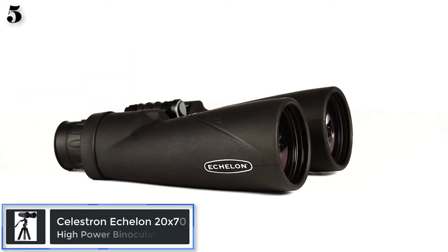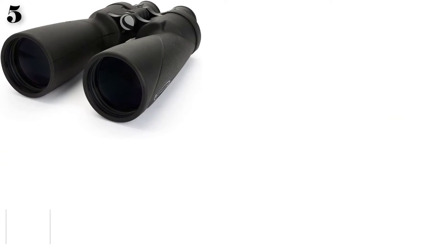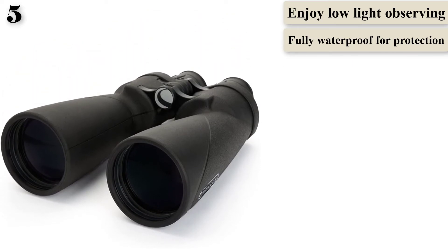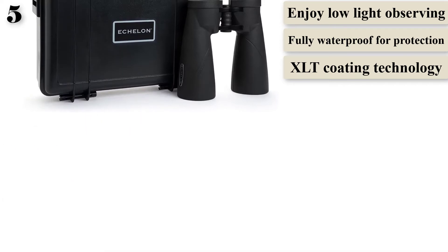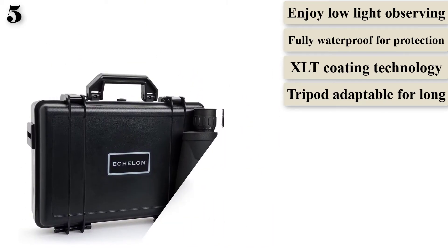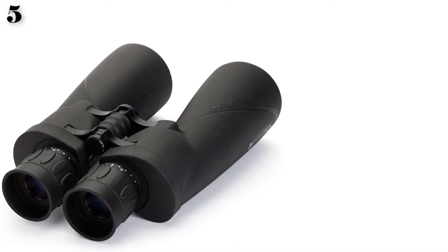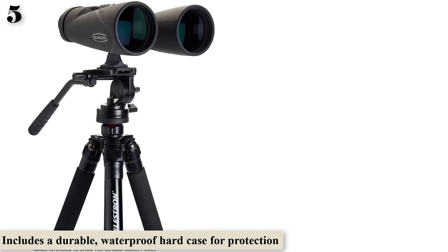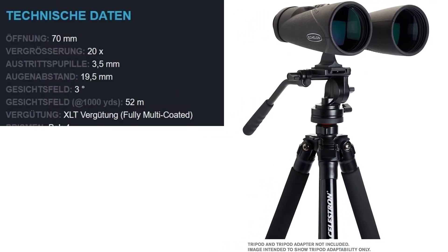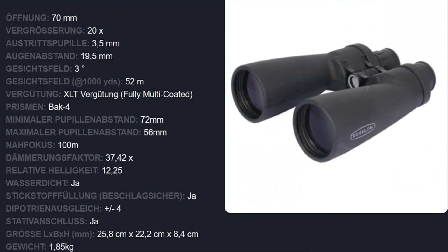Number 5: The Celestron Echelon high-power binoculars have 70mm objective lenses and a magnification of 20x. These binoculars are designed to scan the night sky even in low light, equipped with an exit pupil of 3.5mm, and the eyepiece can deliver enough light to see smaller objects at longer distances even at 20x zoom. They provide a field of view of 328.1 feet at 1,000 yards. If you're looking for a device for better situational awareness at longer distances, this is the perfect pick. The lenses come with Celestron Signature CLT coatings for sharper and brighter images, and the binoculars are fog and waterproof for use in harsh weather conditions.